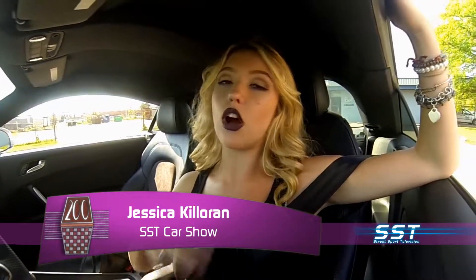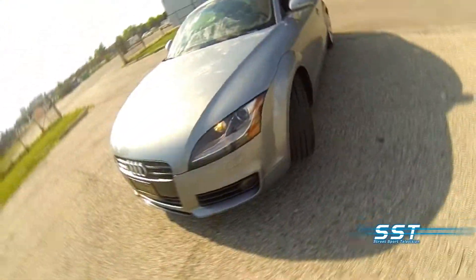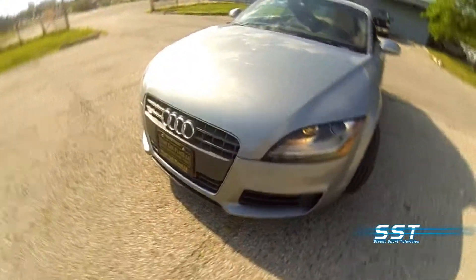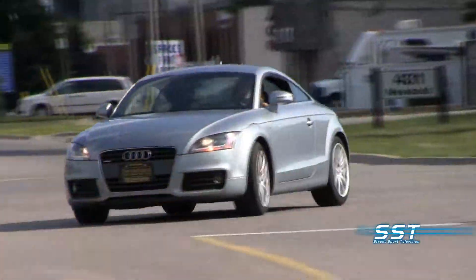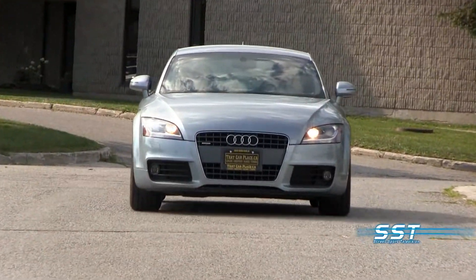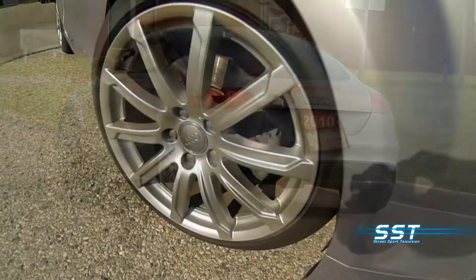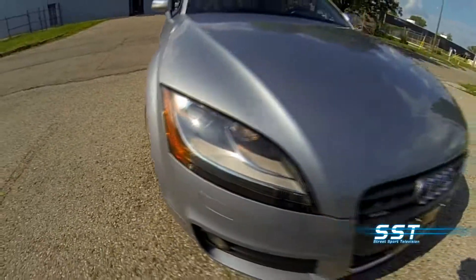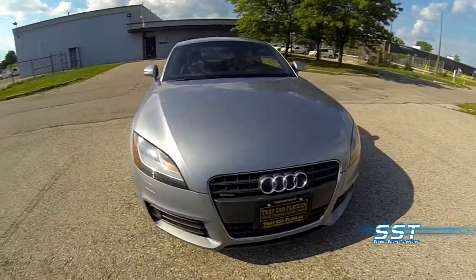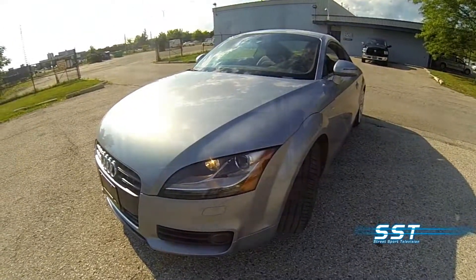The seats are very supportive, and the interior is all-around beautiful. The 2010 Audi TT has styling cues and performance that give a nod to its big brother, the Audi R8 supercar, but the TT comes with a more manageable price tag. Whoever buys this car will probably pick it up for somewhere around $30,000 Canadian — a true bargain. The 2010 Audi TT, a roadster that offers true sports car performance and long-term value, making it an SST Car Show Retro Review winner.